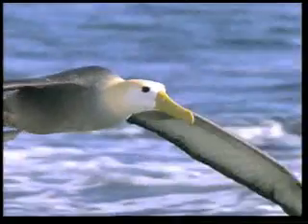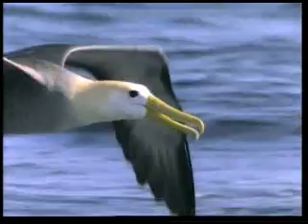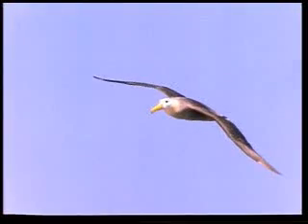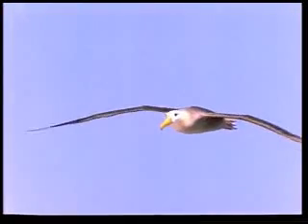The most tiring part of flight for most birds is the moment of take-off. Once that has been achieved, a bird can easily glide in the air. So, what is it that enables a bird to stay up in the air once take-off has been achieved? The answer lies in the flawless engineering design in the wing.